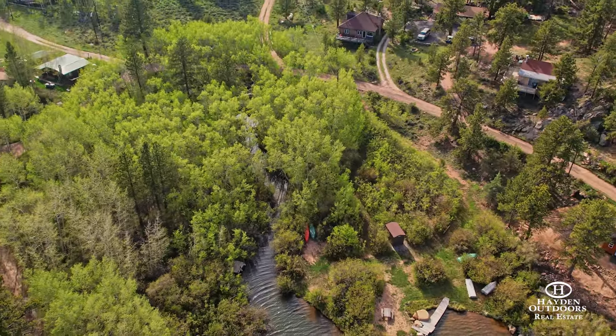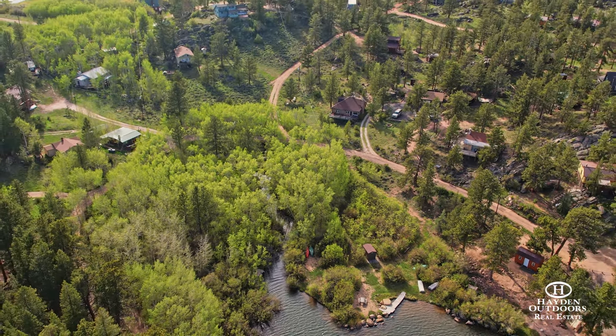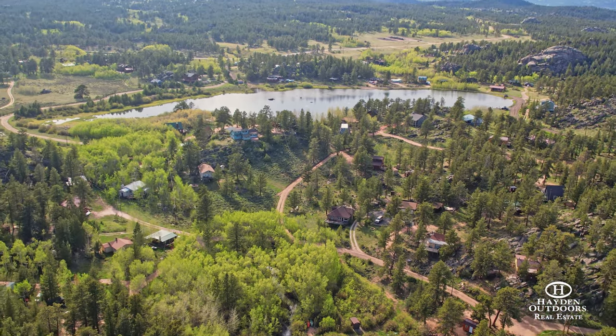The cabin sits on four lots, each amended on separate titles, while the five additional lots in the aspen grove are individually titled and may be amended to create a single lot for another building site.